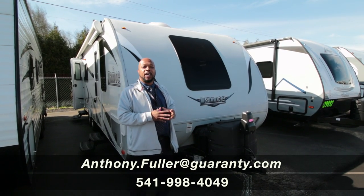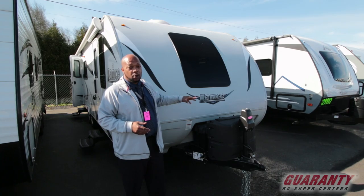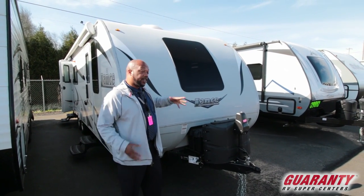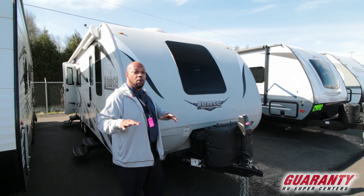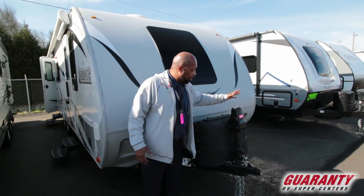Okay folks, today we're going to be looking at the 2285 Lance trailer — it's a 2017 trailer, it's a pre-owned trailer. We sell them brand new also, so if you have any questions about comparing this one to a brand new one, I can help you out with that.